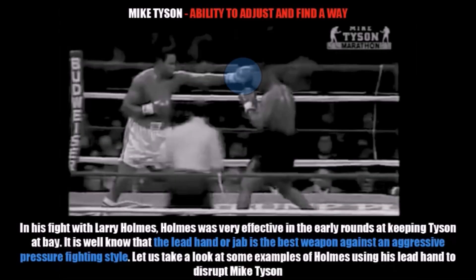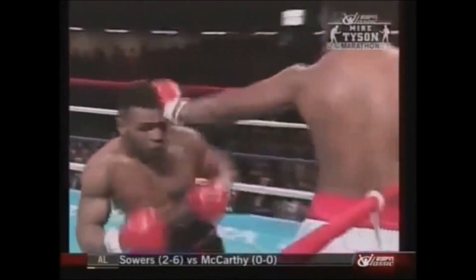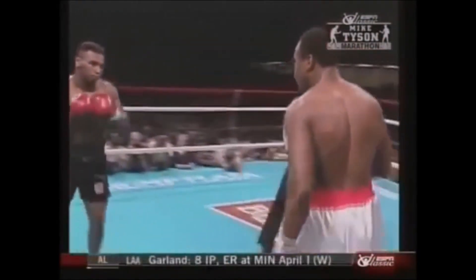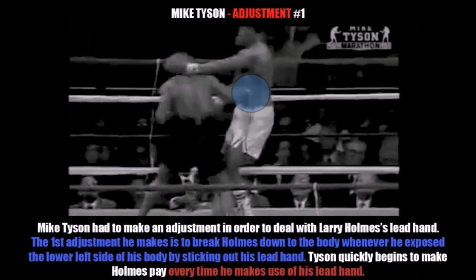Now we're going to talk about Mike Tyson's ability to adjust and find a way to win. In his fight with Larry Holmes, Holmes was very effective in the early rounds at keeping Tyson at bay. It is well known that the lead hand, or the jab, is the best weapon against an aggressive pressure fighting style. Let's take a look at some examples of Larry Holmes using his lead hand to disrupt Mike Tyson. Now we're going to talk about the adjustments Tyson had to make. The first adjustment he makes is to break Holmes down to the body — whenever Holmes exposed the lower left-hand side of his body by sticking out his lead hand, Tyson very quickly begins to make him pay.